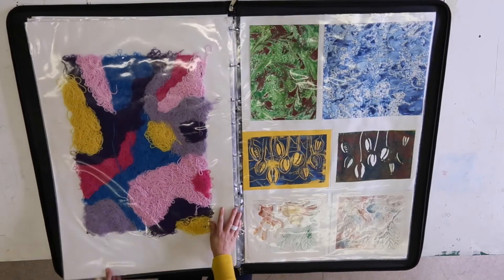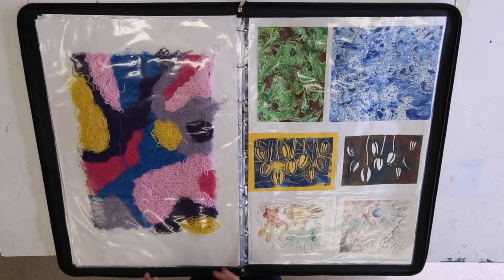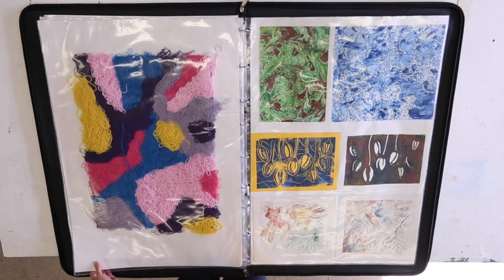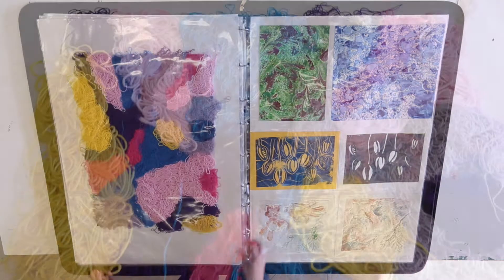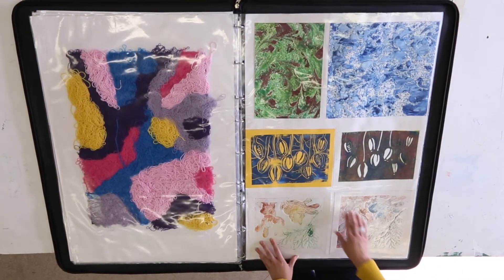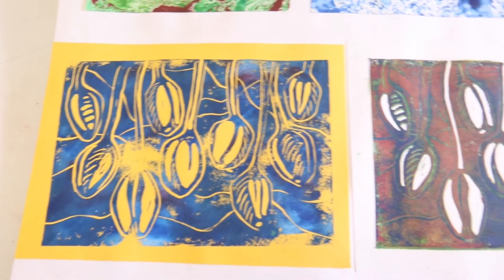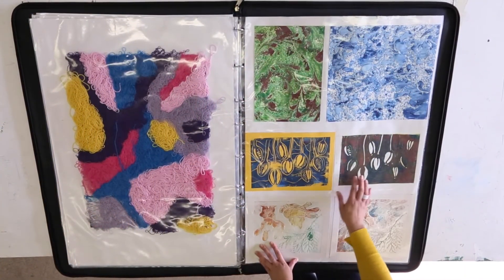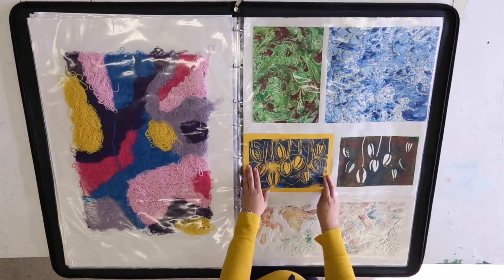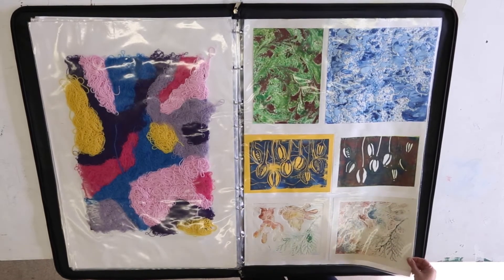In this portfolio we see a variety of themes, which is very important — students shouldn't just show one passion but also different things they've explored. We've seen portraiture, 3D making, architecture models, textiles, and printmaking. Taking just this page, there's a variety of skills — the student hasn't just stopped at creating a print from looking at nature, some flowers, but has also printed on different types of card using different inks, exploring imagery and different printmaking materials.